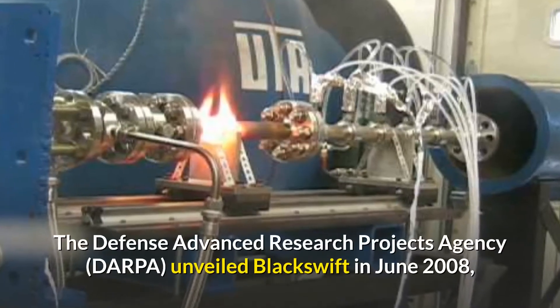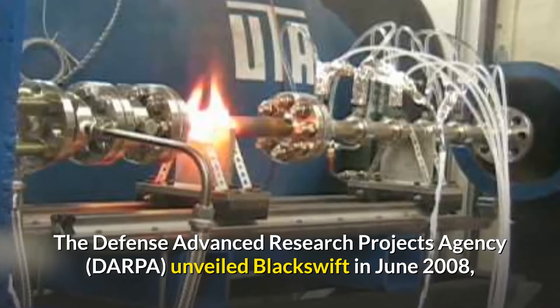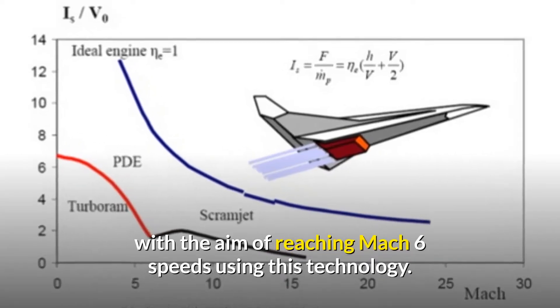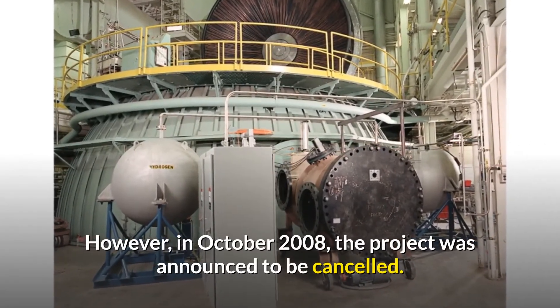The Defence Advanced Research Projects Agency unveiled Blackswift in June 2008, with the aim of reaching Mach 6 speeds using this technology. However, in October 2008, the project was announced to be cancelled.